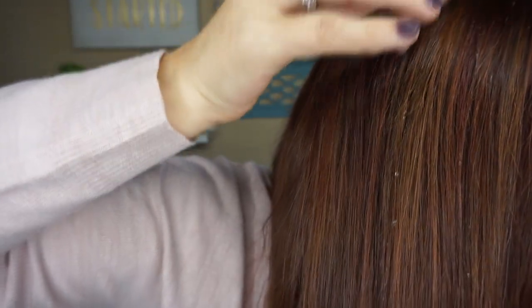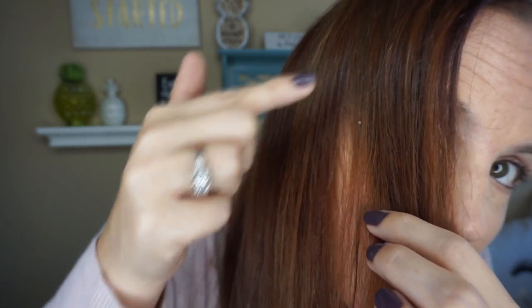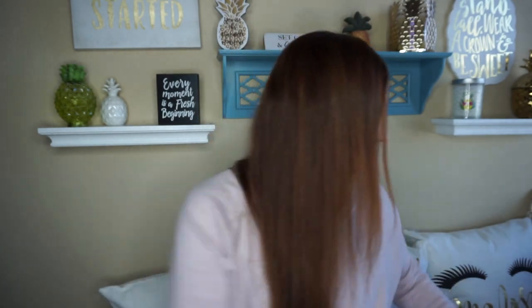Can you guys kind of see? I'm hoping the camera picks it up — see, it's beaded right here. I can see it on my mirror, so hopefully the camera will pick that up, but it beads in your hair. It's the best. I highly recommend this product. I'll leave the link down below — I swear you're never going to need another product but this.